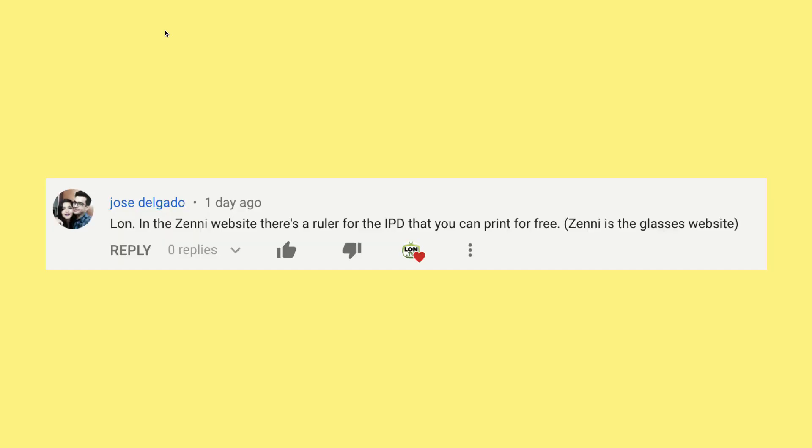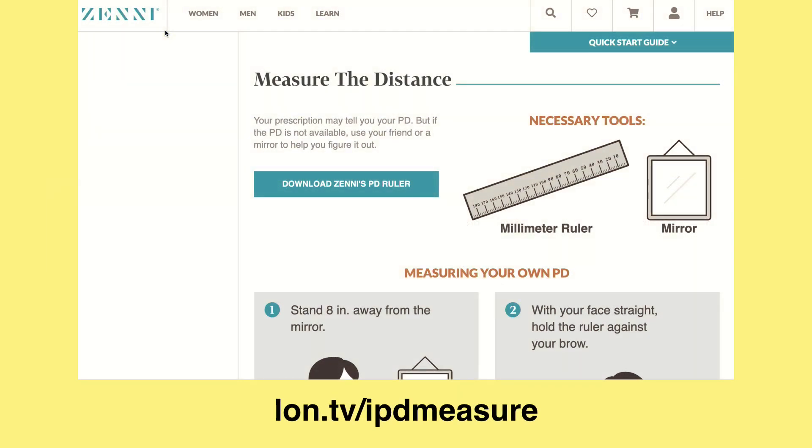Jose Delgado wrote in with a great suggestion to check out Zenni, which is a prescription eyeglass retailer. They have a printable guide you can use to measure the distance yourself, along with a whole set of tips on how to do that. So that might be one way to do it relatively easily — it's a nice guide to that particular measurement.